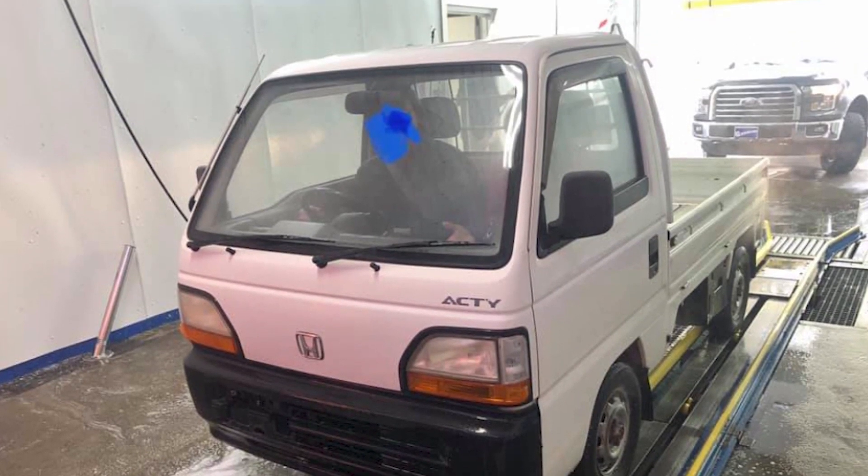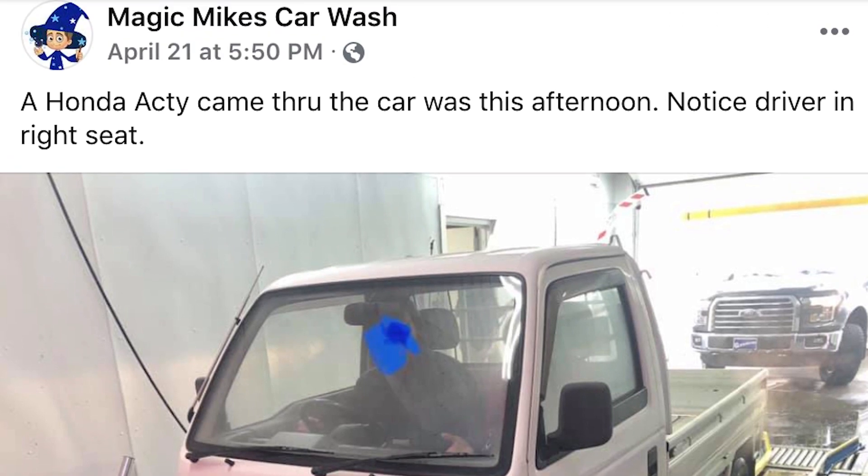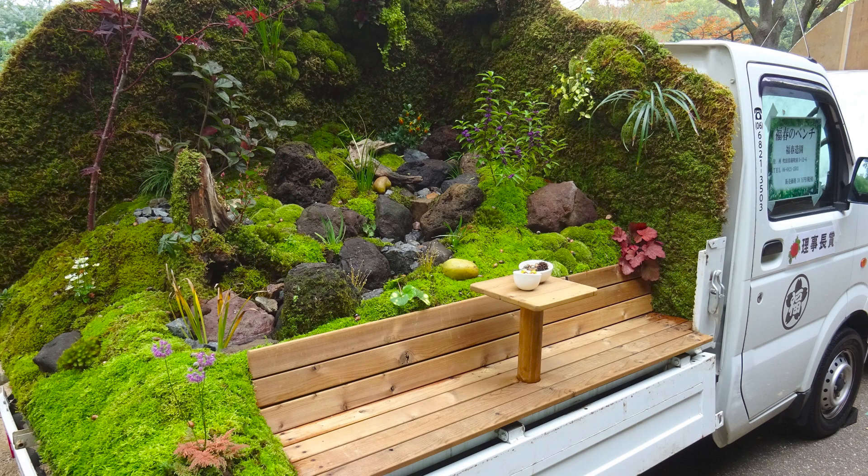It turns heads wherever it goes. Imagine the attention it would draw at a climate protest — stick an amp in the back, park it, and climb up there with your signs. Hell, you could even turn it into a parade float. But we're sticking with our plan to make it into an EV.